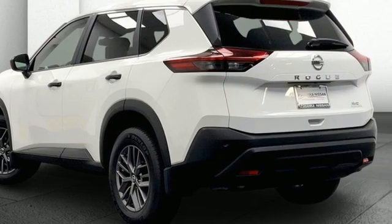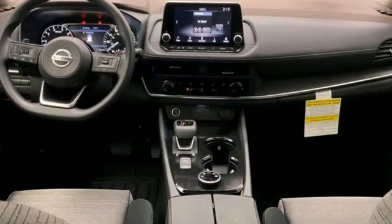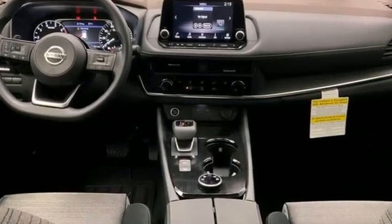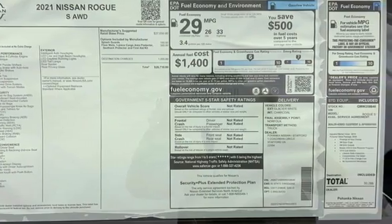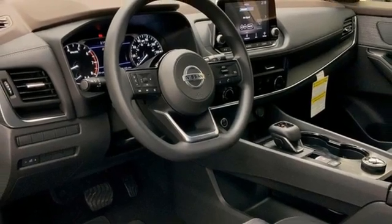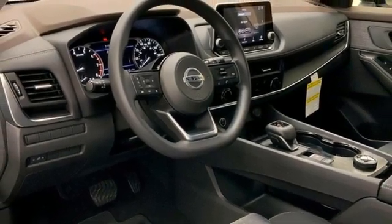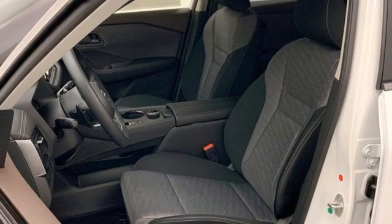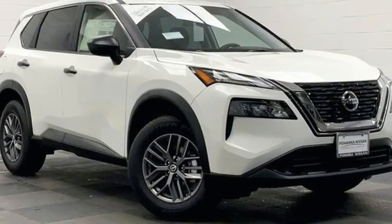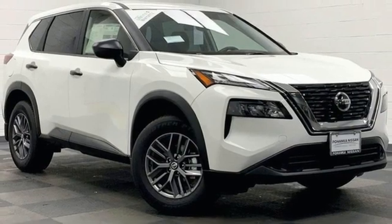It comes nicely equipped with features you'll love: inline four-cylinder engine, manual tilting steering column, streaming audio, rear parking sensors, manual telescoping steering column, doors and push-button start proximity key, external memory control, active grille shutters, wireless phone connectivity, and continuously variable automatic transmission.